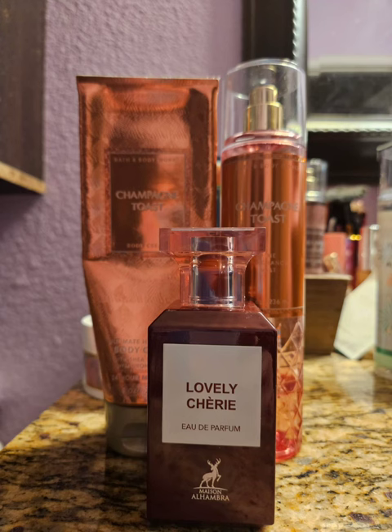My next layering combination was Champagne Toast along with Lovely Cherie by Maison Alhambra. This is basically their dupe for Tom Ford's Lost Cherry — they even copied the bottle, so they're not even trying to hide it. I really like this. Lovely Cherie is a very cherry, woody scent, and the Champagne Toast kind of subdued that woodiness a little bit, because sometimes it's a little too woody for me. On the initial spray it's wood central, but on dry down I don't smell that woodiness. The Champagne Toast made it really nice — it was kind of like a citrusy, cherry, bubbly scent. It was really great.